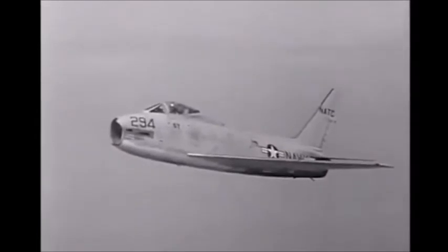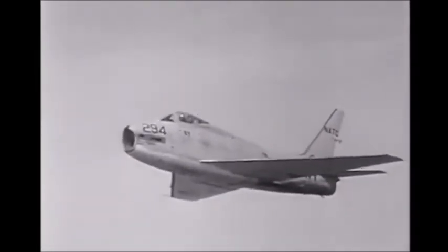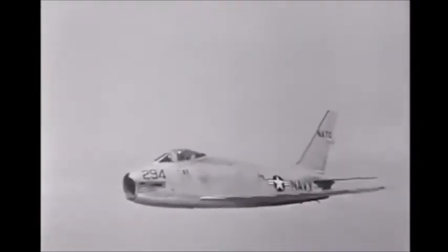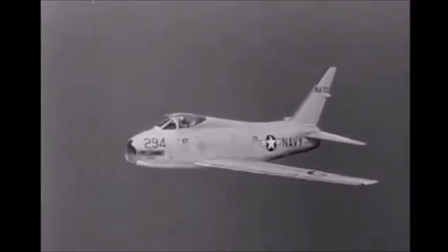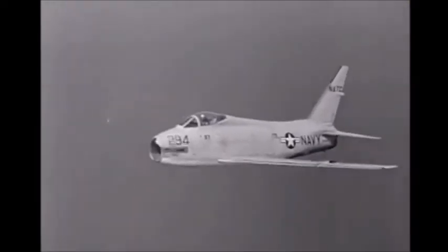The FJ-4, like the FJ-3, is powered by a single J65 engine delivering 7,800 pounds of thrust. It is rated in the 690 miles per hour plus class.